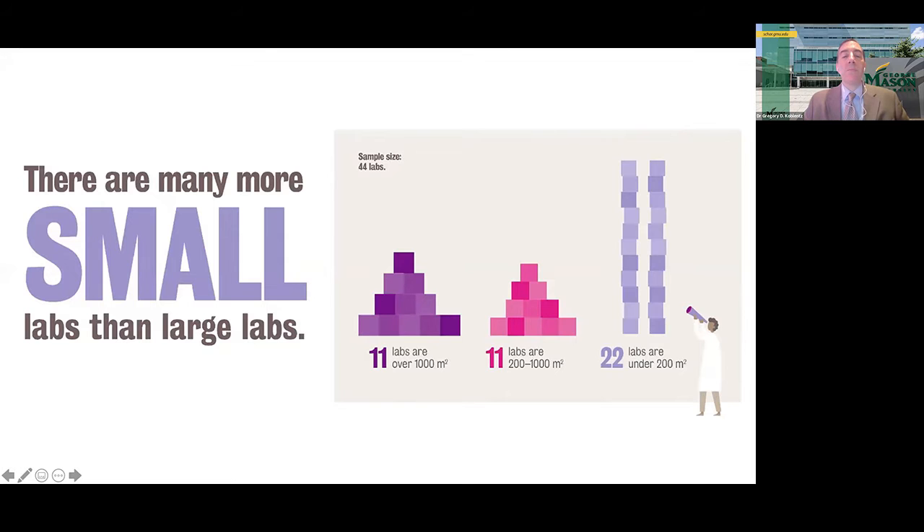While large BSL-4 labs get most of the media attention, the reality is that most of these labs are relatively small. Of the 44 labs we have data on, half are under 200 square meters in size — less than half the size of a professional basketball court — which may include auxiliary spaces like chemical showers, animal rooms, and autoclaves. One quarter of BSL-4 labs have more than 1,000 square meters of lab space, and the rest are somewhere in the middle.